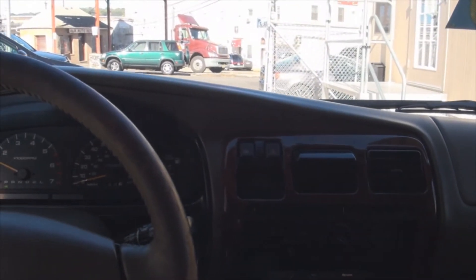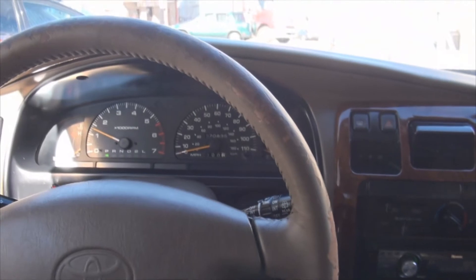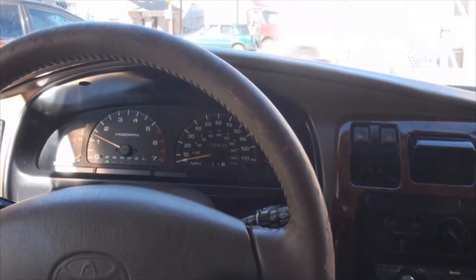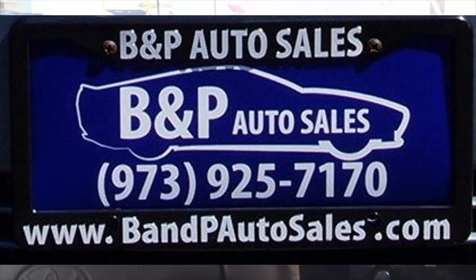If you need more help, call us here at BMP Auto Sales for more details on this 4Runner. We also have a lot of other vehicles available. All of our information, pricing — click on the description of this YouTube video and it'll bring you back to the website.